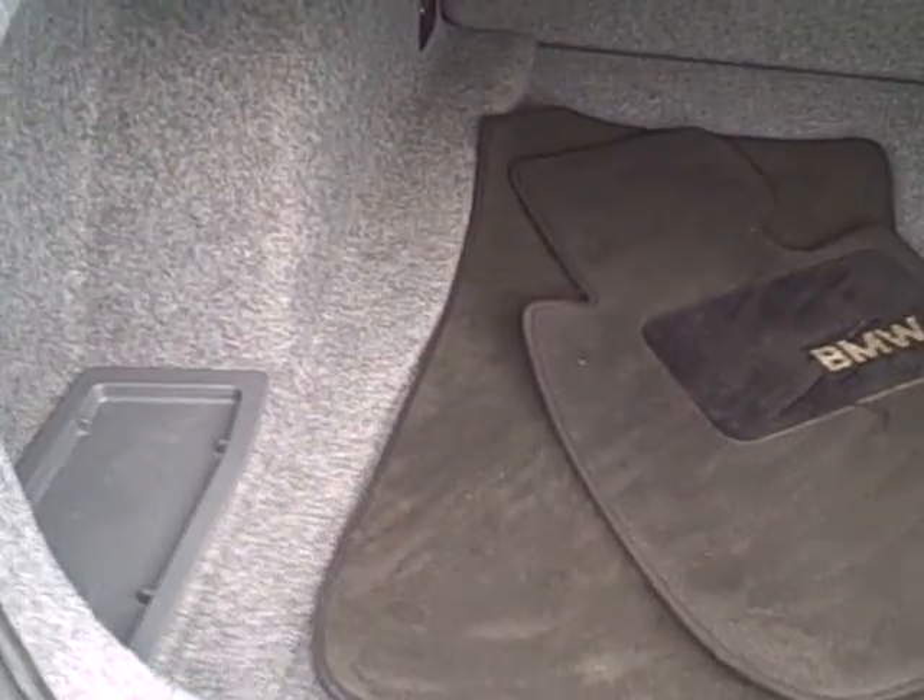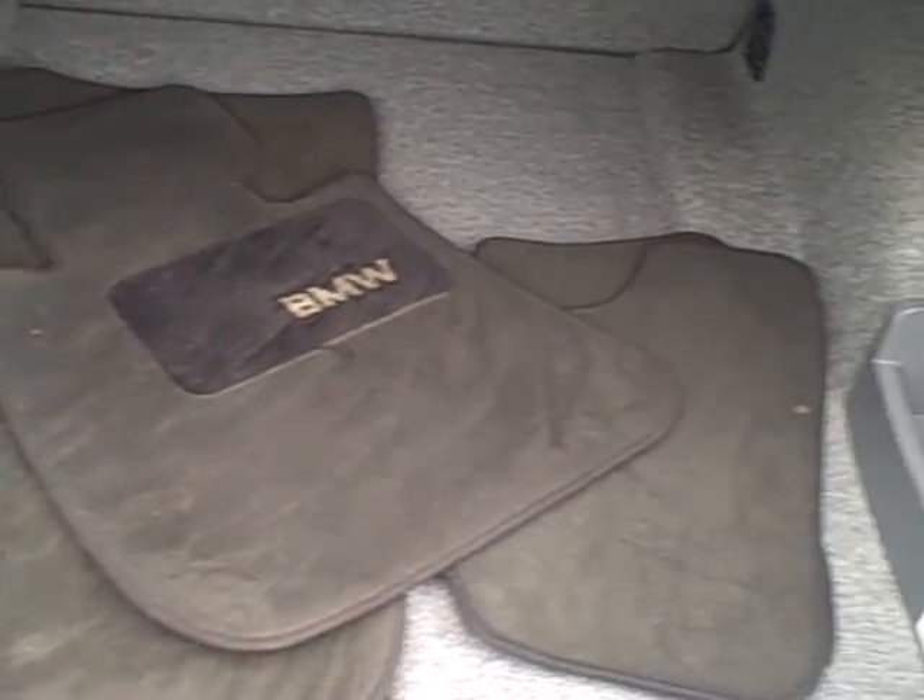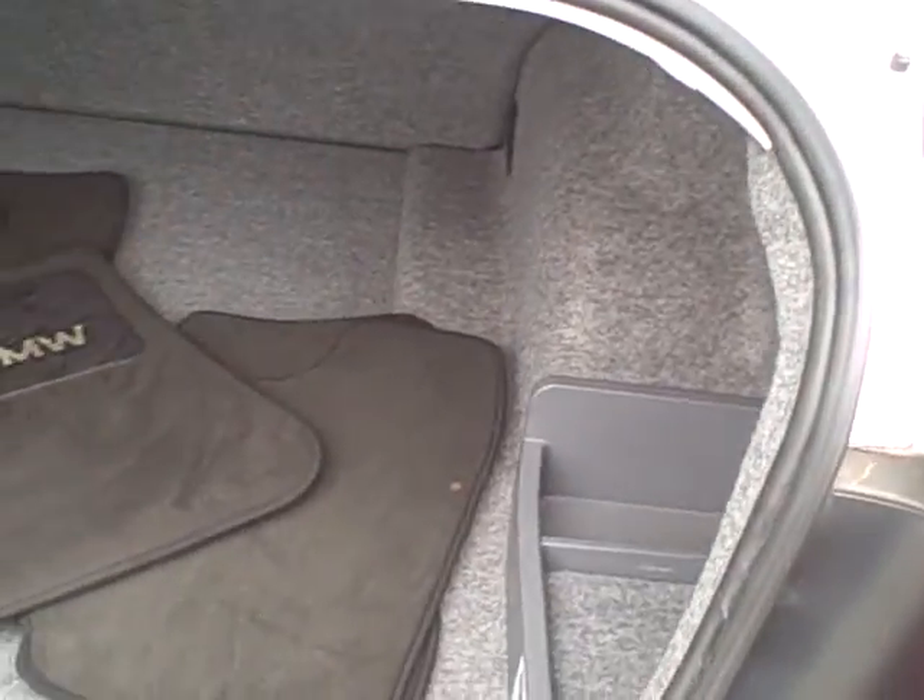All of your floor mats are in there for you. Once again, very clean condition. The trunk is in excellent condition.